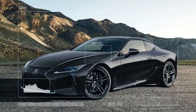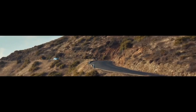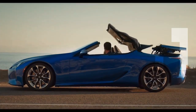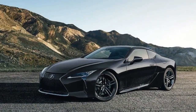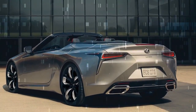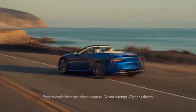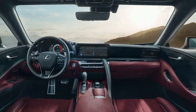Lexus has addressed the LC's most significant issue: the awkward trackpad in the center console for controlling the infotainment system has been replaced by a more intuitive metal wheel and click system. The 12.3-inch touch screen is also responsive and easy to use, with menus that are no longer frustrating to navigate. For those who prefer not to use the wheel or touch screen, Lexus's voice control is capable enough to handle basic tasks without requiring you to take your hands off the wheel. Apple CarPlay and Android Auto are rightfully standard.